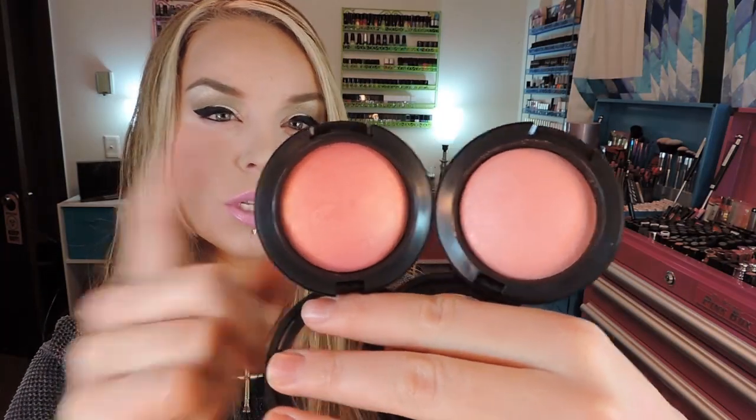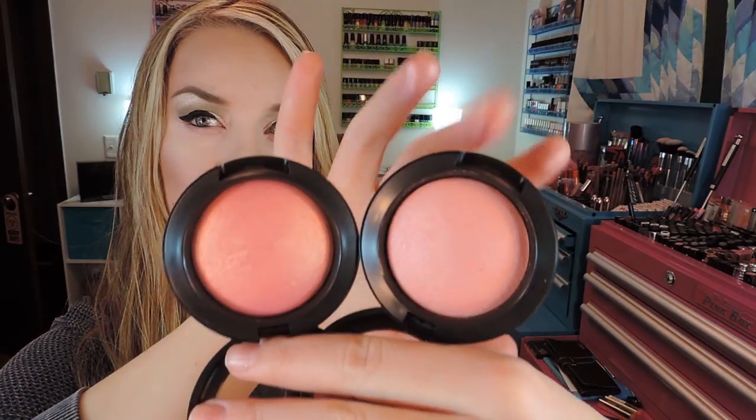That one is Petal Power and then the other one from the collection is called Azalea in the Afternoon, which is gorgeous as well. It's kind of a baby pinkish coral. There is a bit of coral in here - I was thinking more purple but it's a little bit more coral. There's a swatch of it right there. Both are really, really gorgeous mineralized blushes. This is Petal Power and this one is Azalea in the Afternoon.